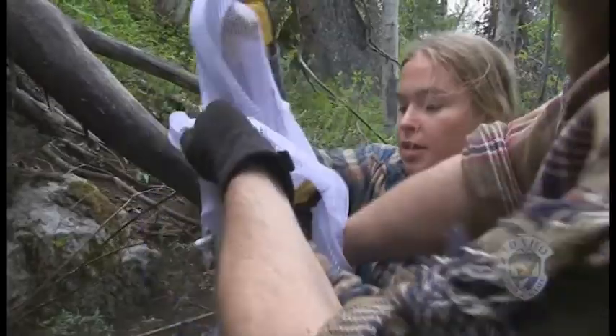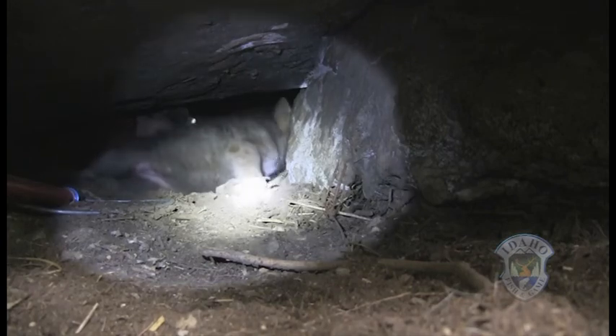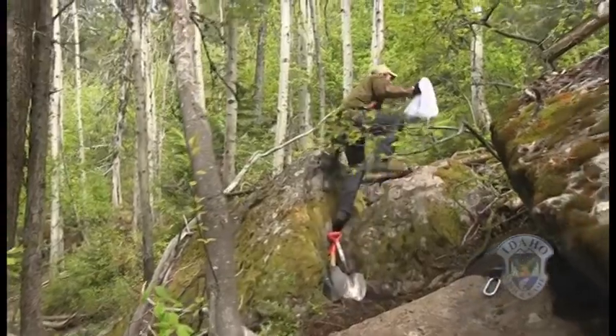Initially when I went in there and took a count, I counted six pups. Then I got done with the sixth pup and took another look around, and there was another pup that was just plastered to the side of the wall, just not moving at all. So we actually ended up getting seven pups out of that den. We ran them back up to the surgery station.